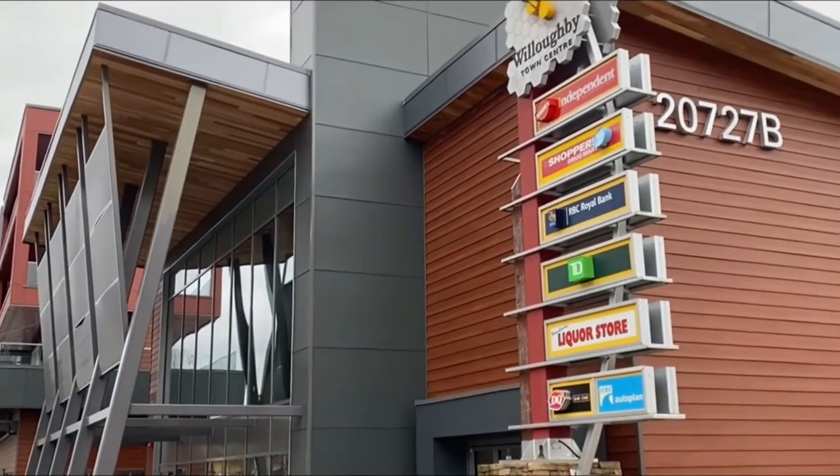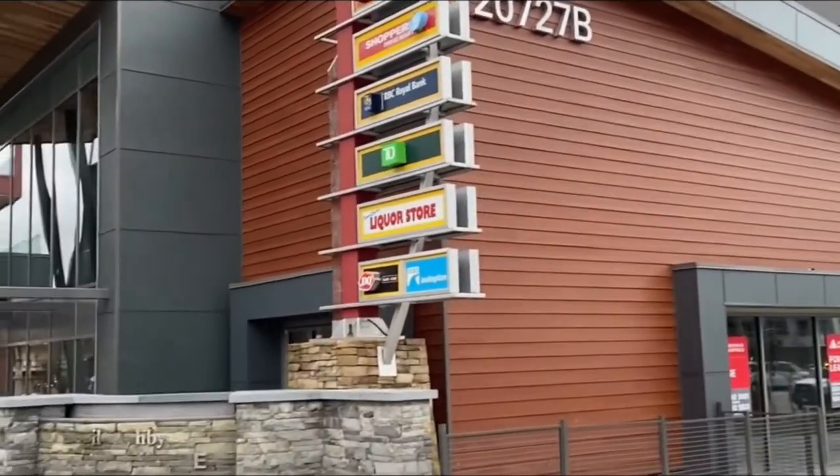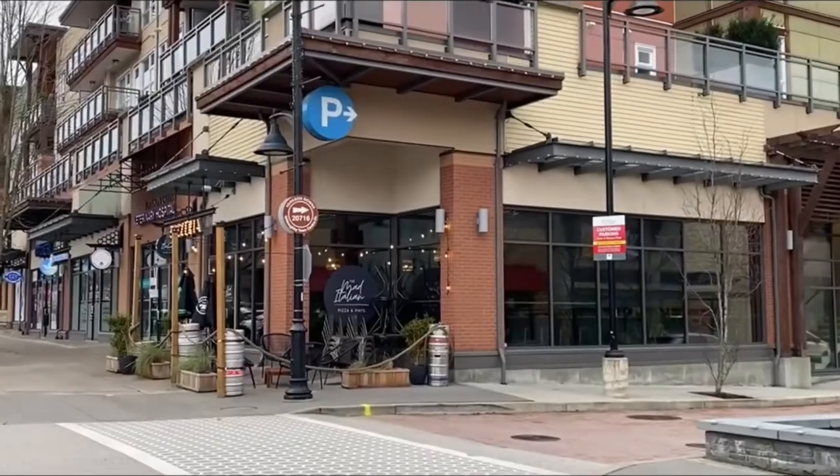Willoughby is home to a ton of local businesses. The new Willoughby Town Center is the hub of this community, where you're going to find both ample shopping and entertainment. The large-scale strip mall here has everything you need from a large grocery store, cold beer and wine, a pharmacy, coffee shops, and small restaurants. And if there's anything you can't find here, you're only minutes away from Langley City.